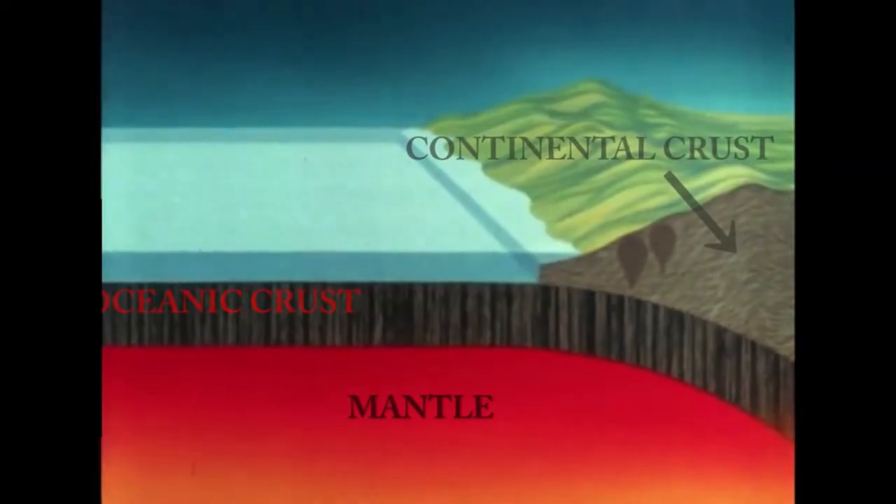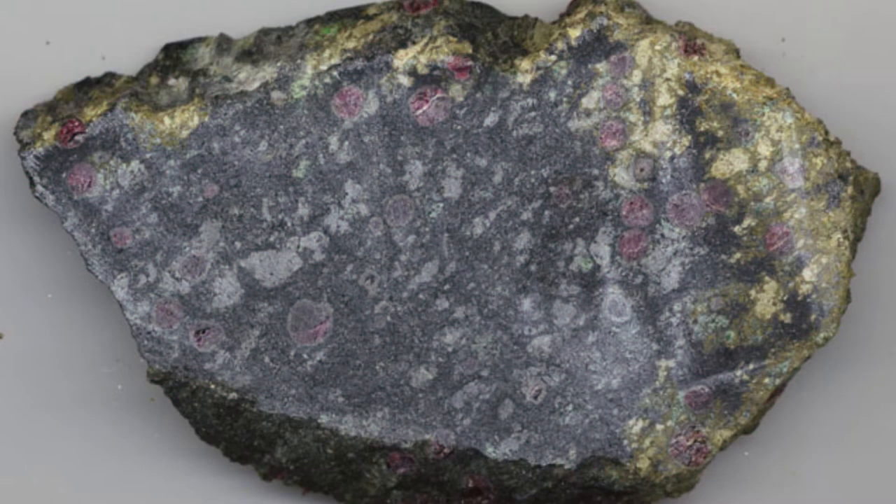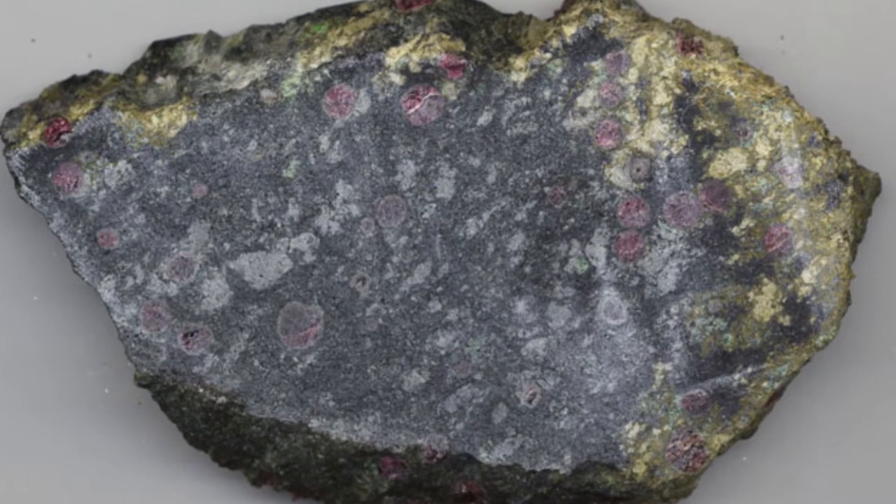This makes for a good story, but what actually lies below the crust is the mantle, a solid layer of the earth made of a rock called peridotite. Scientists know this even though we have never actually been able to drill a hole to the mantle.